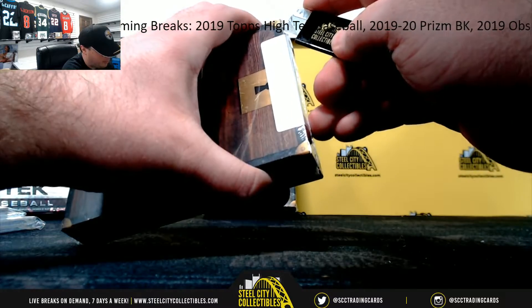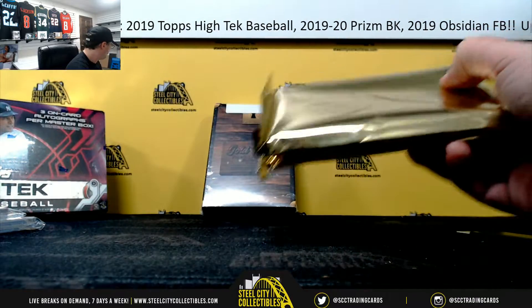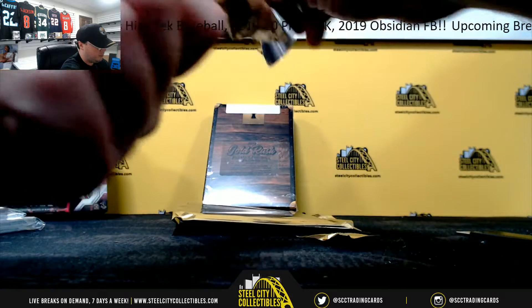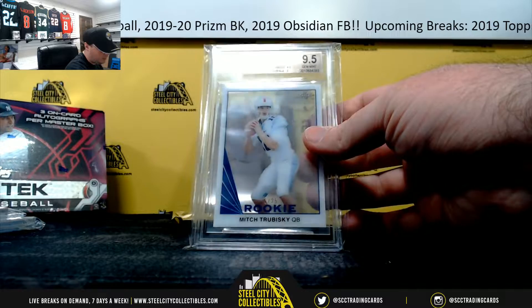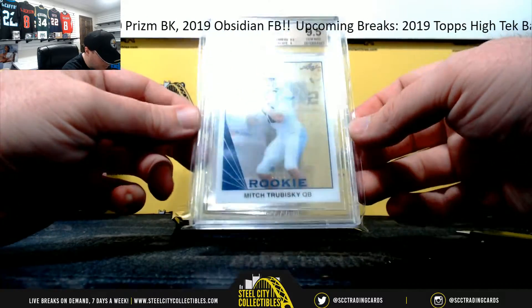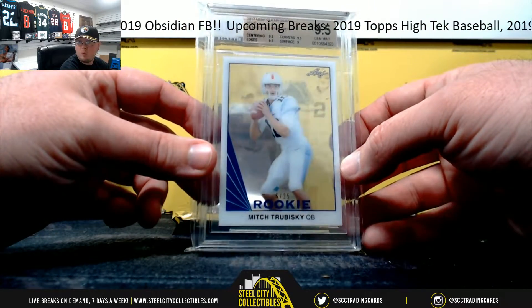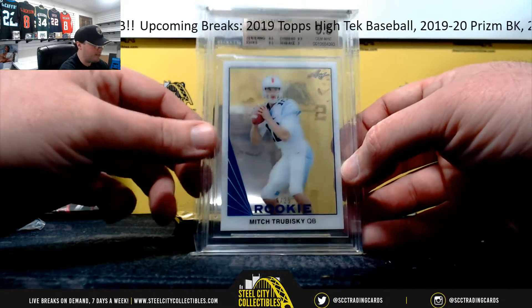Box number two. 2017 Leaf Clear Blue, Mitch Trubisky, and that's Jim Mint 9-5. It's numbered six of 25. I think that number's showing up pretty good there — six of 25 on the Trubisky.